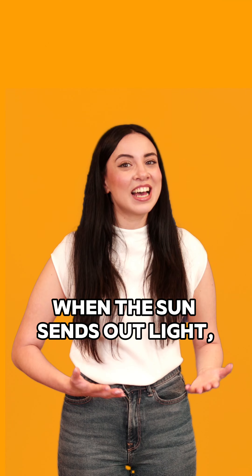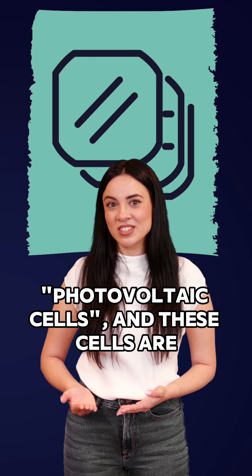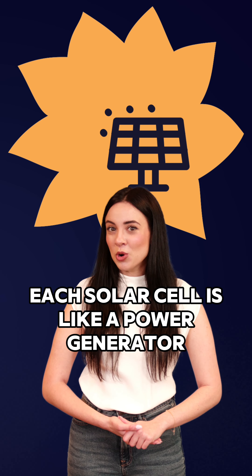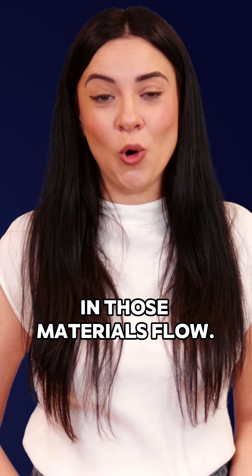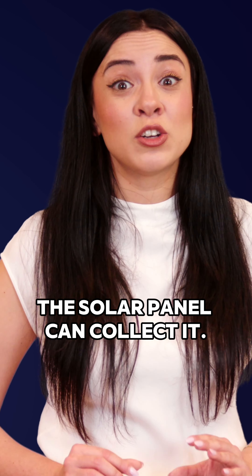Here is how it works. When the sun sends out light, special devices we call solar panels are designed to capture the sun's rays. These solar panels are made up of smaller units called solar cells or photovoltaic cells, and these cells are the real magic behind solar energy. Each solar cell is like a power generator with special materials designed to react when exposed to sunlight. The sunlight makes the electrons in those materials flow, and those flowing electrons are what we call electricity, which the solar panel can collect.